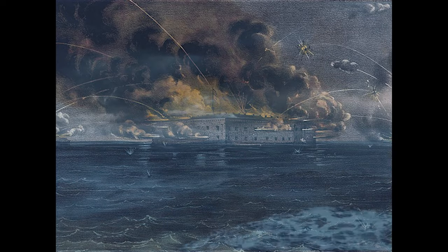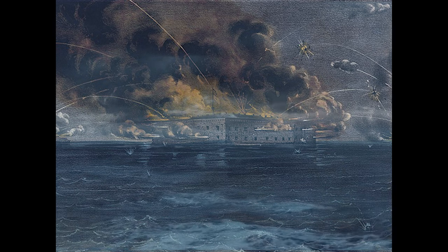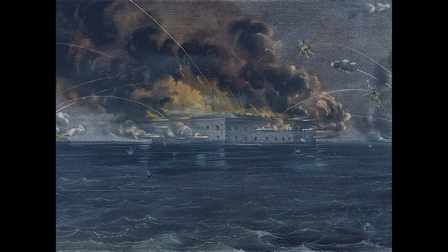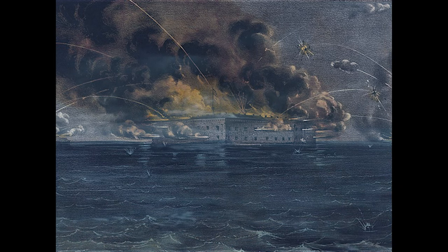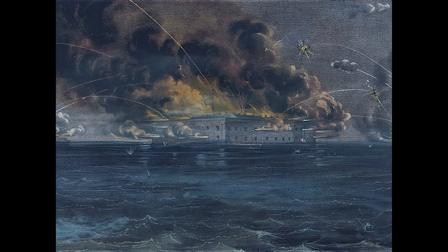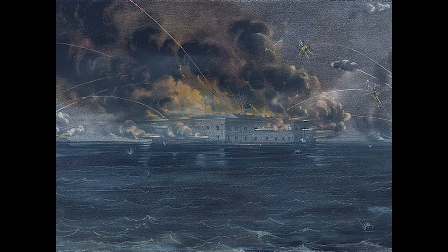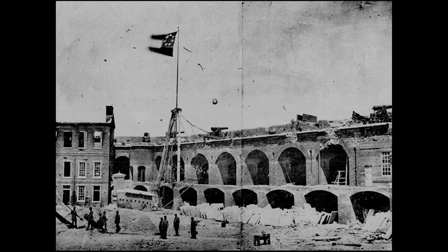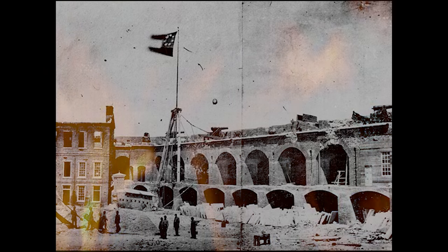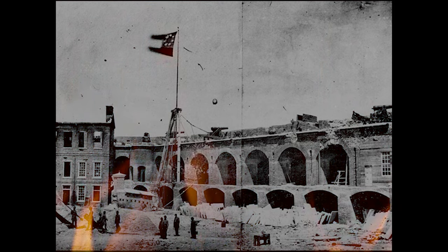On Friday, April 12, 1861, at 4:30 a.m., Confederate batteries opened fire on the fort and continued firing for 34 straight hours. There was no return fire for more than two hours — the fort lacked ammunition as well as fuses for their explosive shells, and only iron balls could be used against the attacking Confederates. On Saturday, April 13th, the fort was surrendered and evacuated. Although there were no deaths during the battle, two Union soldiers died during the evacuation after a pile of black powder cartridges ignited during the 100-gun salute signaling their surrender.